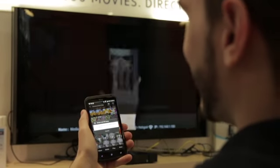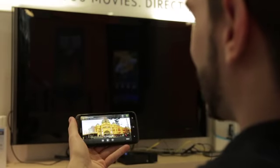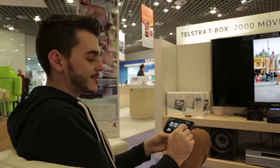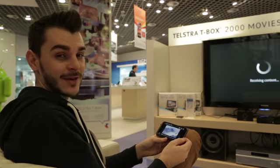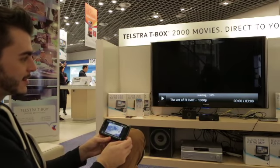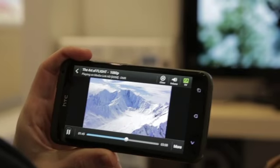By using a three-fingered swipe, I can send my content to the television. So I can easily switch to watching videos. This 1080p video loads in no time at all, and it looks incredible.